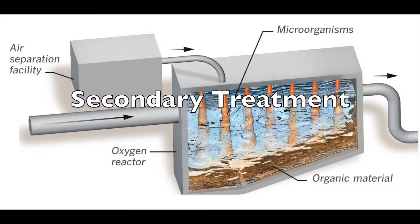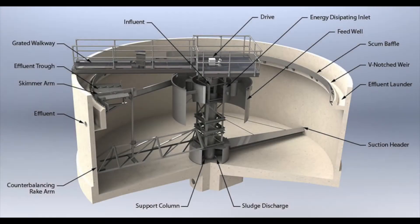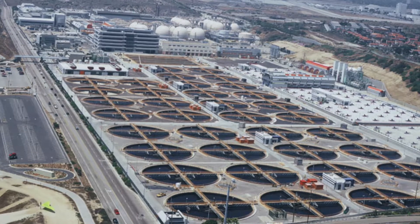At this oxygen-abundant secondary treatment system, bacteria consume most of the solids and eventually sink to the bottom, where they are sent to the clarifiers. Next, at a cryogenic air separation facility operating at negative 196 degrees Fahrenheit, 250 tons of liquid oxygen are sent back to the previous tank to aid in bacteria growth.